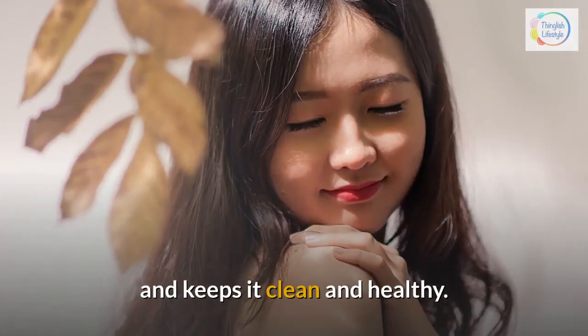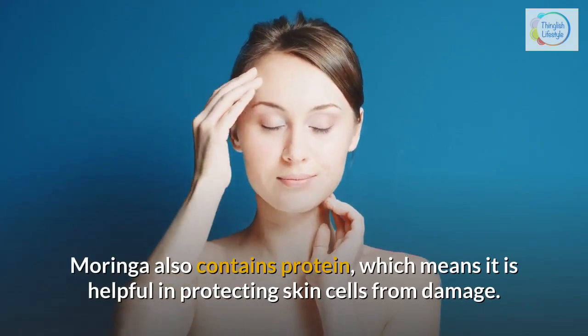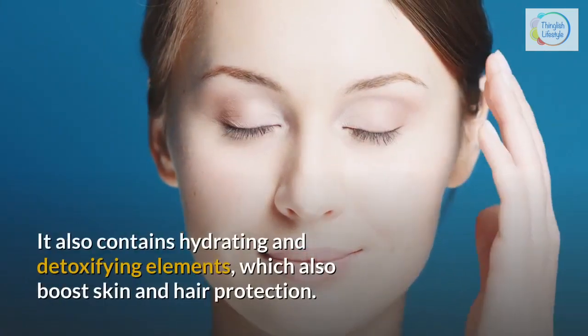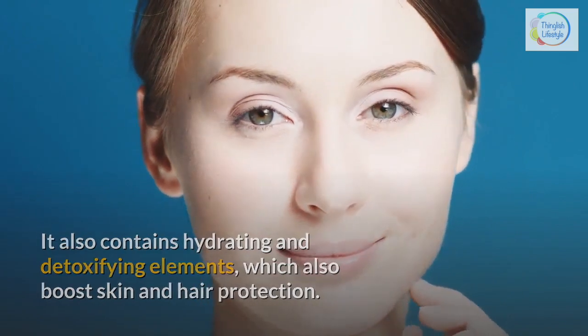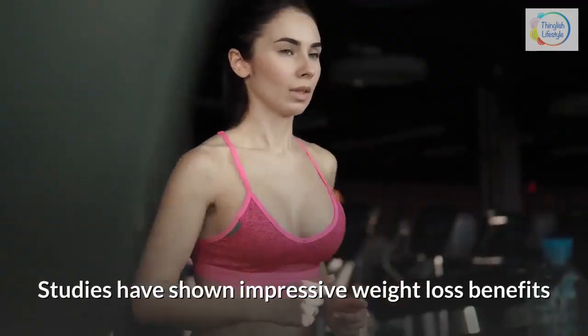Moringa also contains protein, which means it is helpful in protecting skin cells from damage. It also contains hydrating and detoxifying elements which boost skin and hair protection. 2. Moringa for weight loss — studies have shown impressive weight loss benefits in people taking a multi-ingredient supplement containing Moringa.